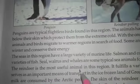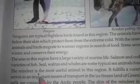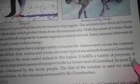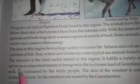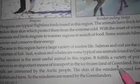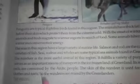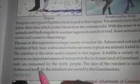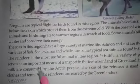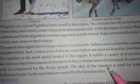The reindeer is the most useful animal in this region. It fulfills a variety of purposes. It serves as an important means of transport in the ice-frozen land of Greenland.